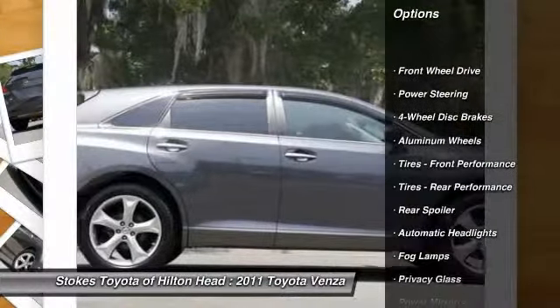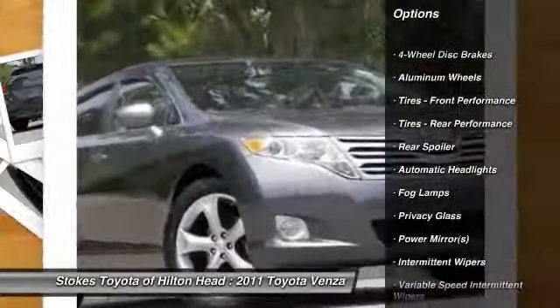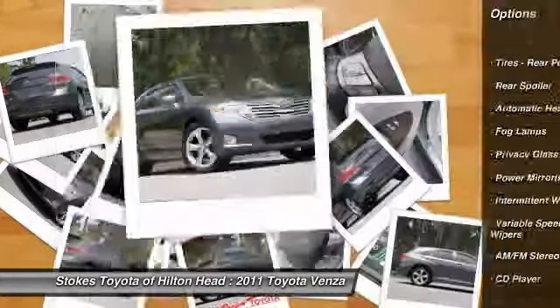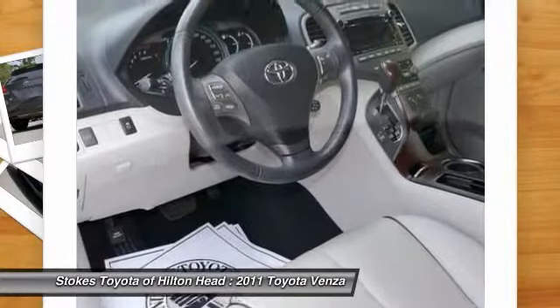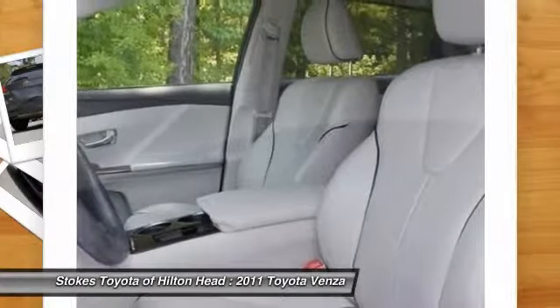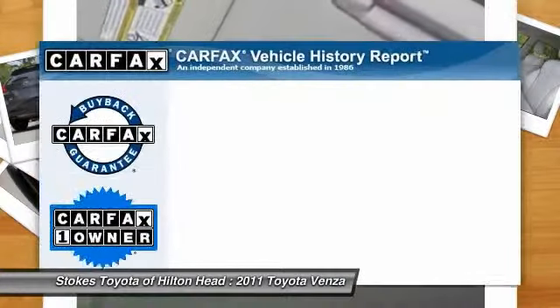Stability control, traction control, steering wheel audio controls, anti-lock braking system, adjustable steering wheel, power steering, driver airbag, cruise control, aluminum wheels, auto dimming rear view mirror.